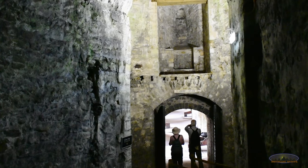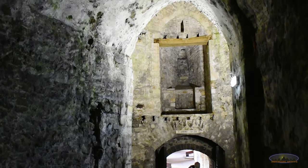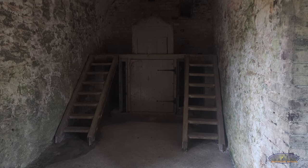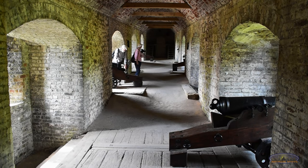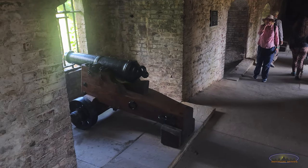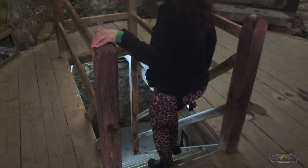These medieval tunnels were partially remodeled in the 18th century. A covered passage to the St. John's Tower was built and cannons were placed, which were specially designed to fire only at a short distance. Today only a part of the tunnels is accessible.